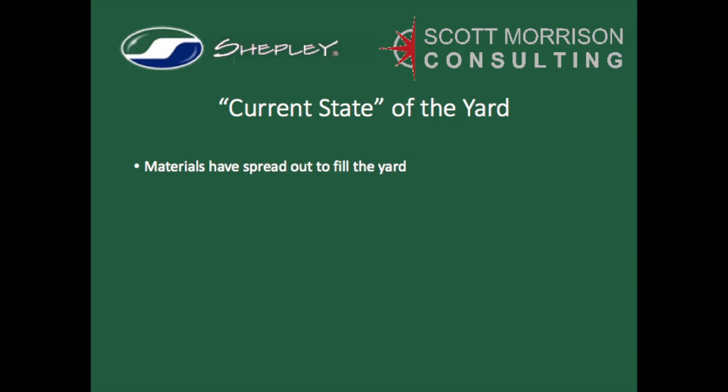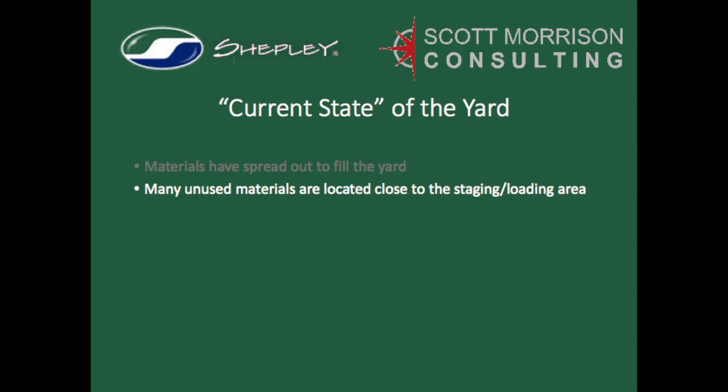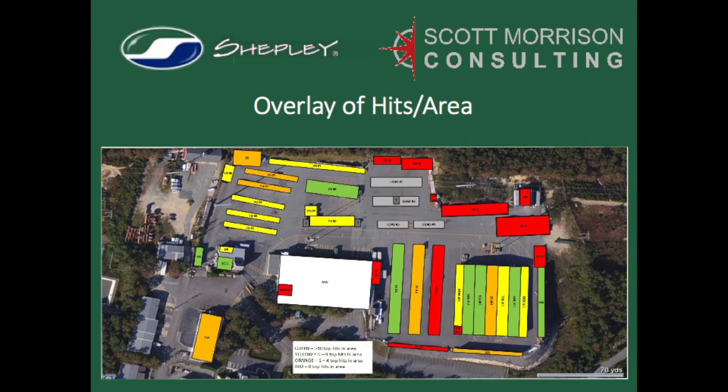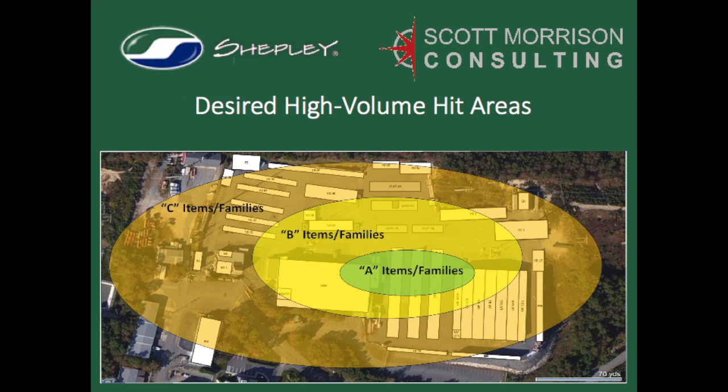Given this information, we could then assess the current state of the yard to determine where we could suggest improvements. The distances traveled strongly indicated that lumber and building materials had spread to fill empty space far away from their point of use, which is the staging loading area. It was rewarding to see that there was consistency in the top items from year to year, boosting confidence that we would be relocating the right products. Each storage location was color-coded depending on how many products in that location were on the combined high-frequency long-distance list. Notice that several of the red and orange-coded locations, which indicated relatively low demand, were located close to the staging area, while many green and yellow-coded locations were far away. This situation was almost completely opposite of the desired locations.